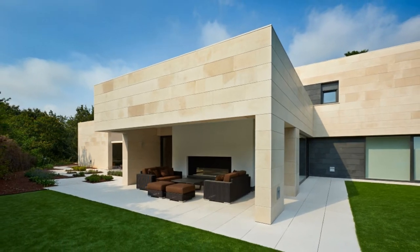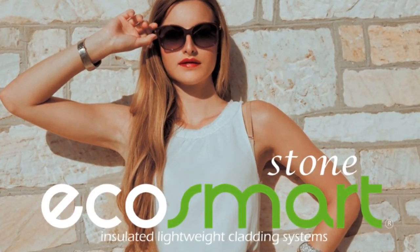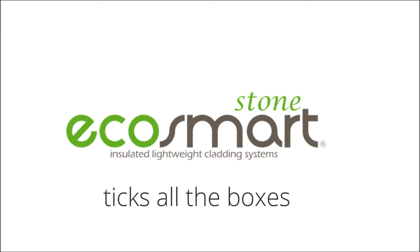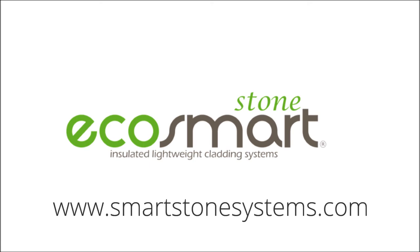To find out how you can enjoy the beauty of a stunning real stone home, visit our website. You will learn about all the other real advantages EcoSmart Stone has to offer: fully insulated, airtight sealed, super lightweight, and easy to install. When it comes to building, EcoSmart Stone ticks all the boxes. Visit SmartStoneSystems.com today — it's where stone is for life.